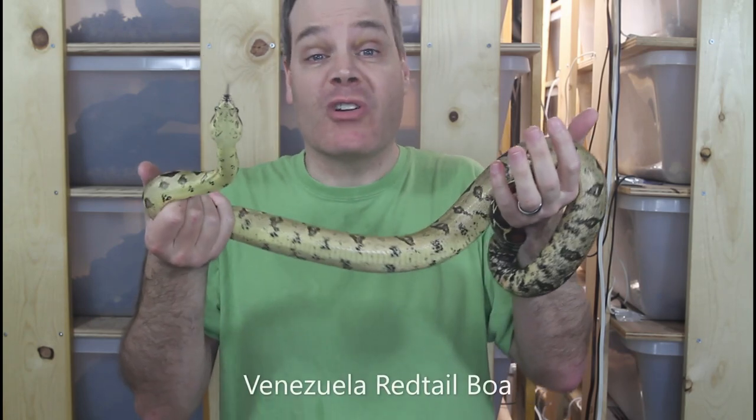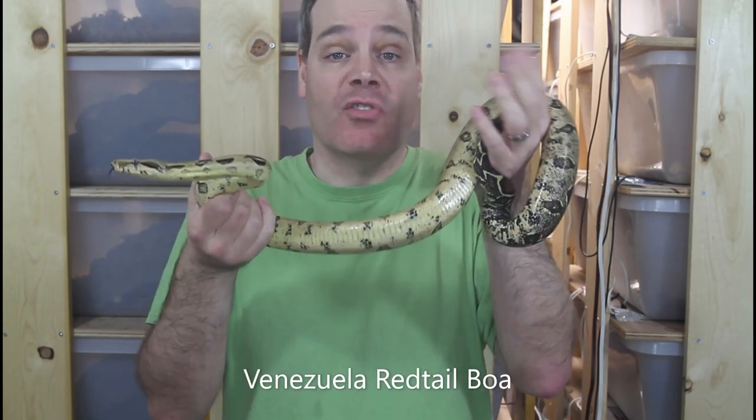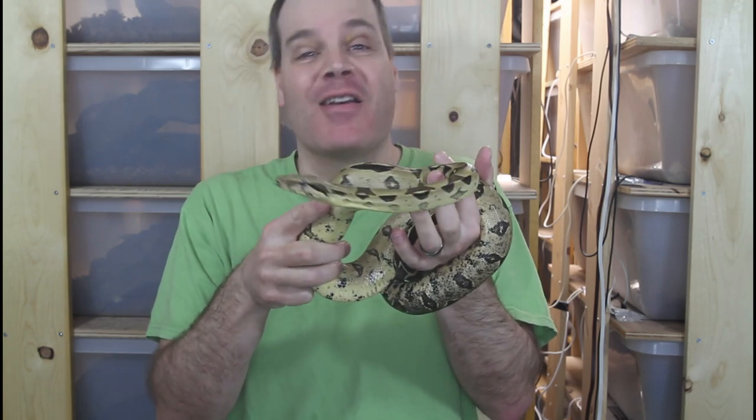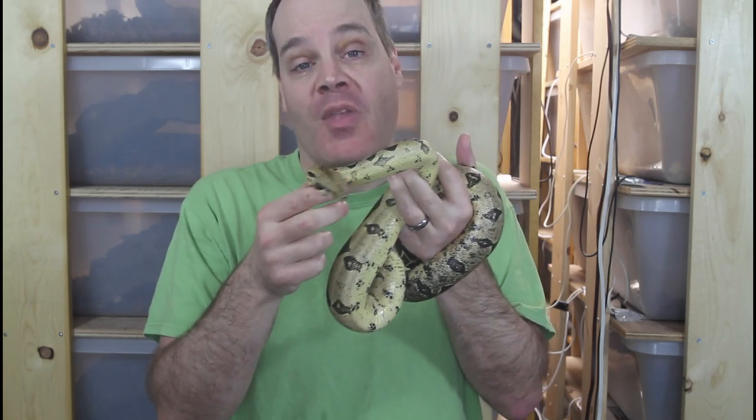Right now the range of prices that True Redtails are selling for is anywhere from about $300 to about 10 times that much. Why are True Redtails more expensive than other types of locality boas? It all comes down to supply and demand. If you have a high demand and a low supply, the price of something is going to go up. True Redtail Boas have a very low supply and a very high demand.